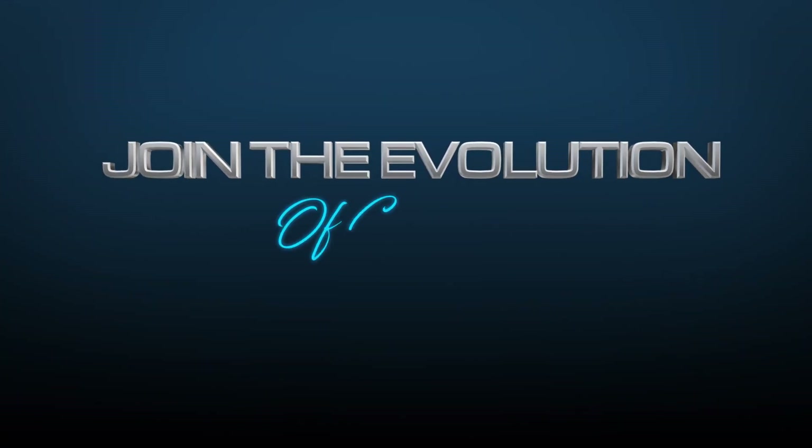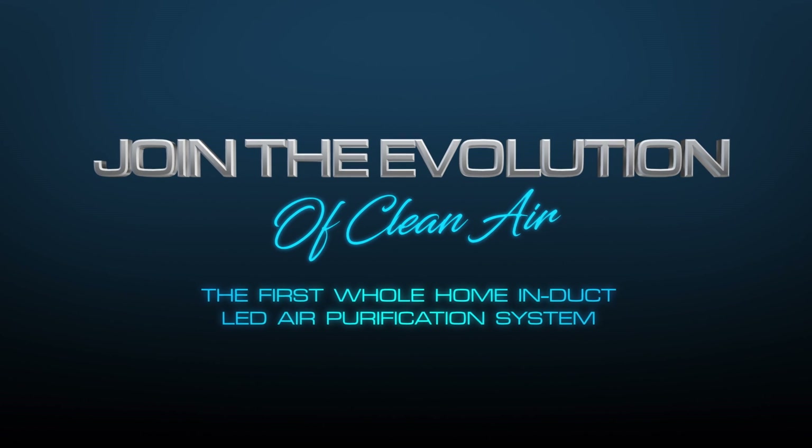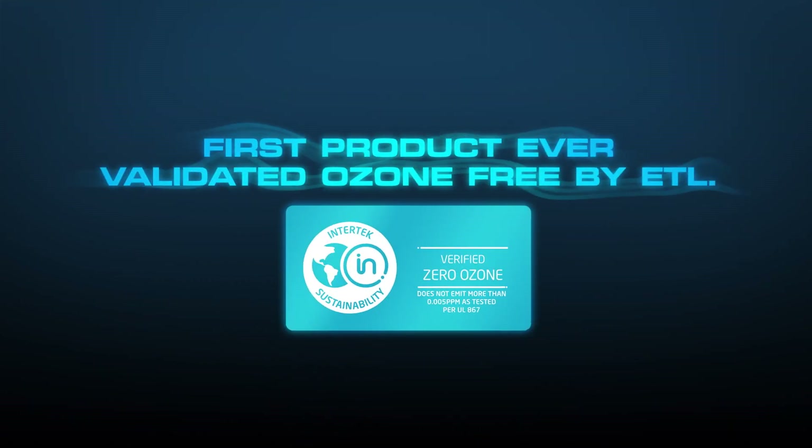Welcome to the evolution of clean air with the Halo LED, the first whole-home induct LED air purification system featuring these product firsts. First product ever validated ozone-free by ETL.